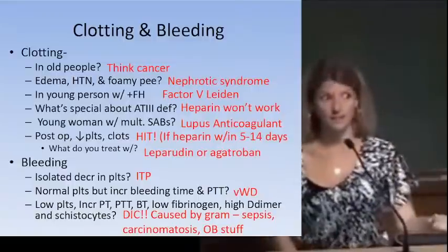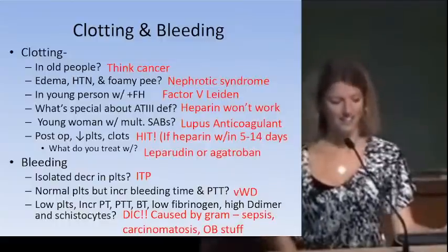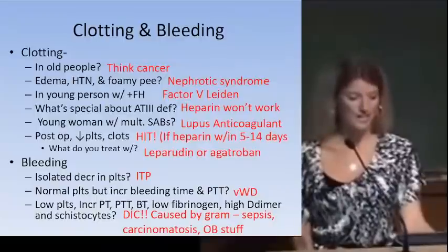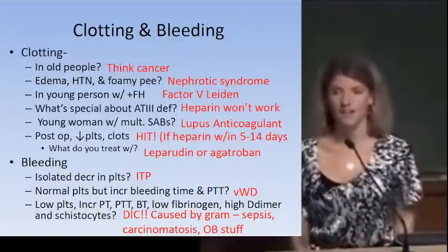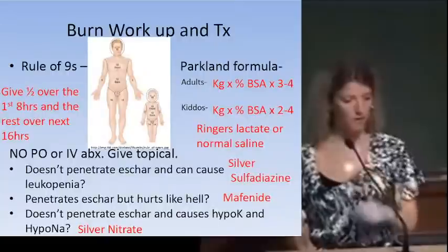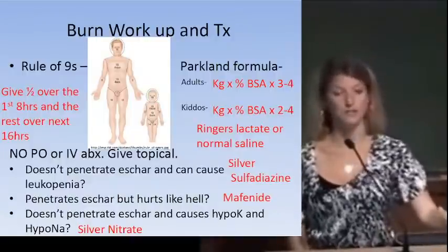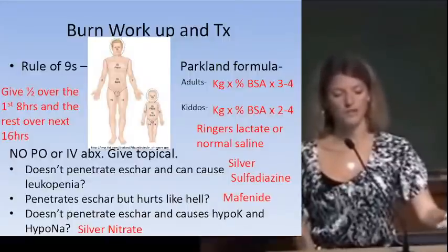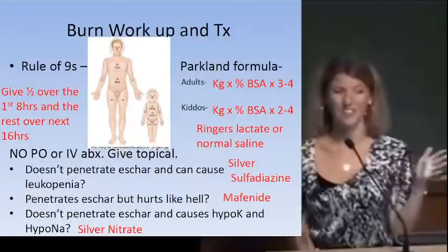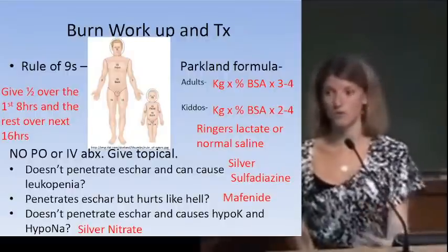For burns, remember the Rule of Nines and how it differs between adults and children. Use the Parkland formula for fluid resuscitation. Burn patients are susceptible to infection but we do not give IV or oral antibiotics — that breeds resistance. Instead, give topical antibiotics. The three main topical agents: silver sulfadiazine (does not penetrate eschar, can cause leukopenia), mafenide (does penetrate eschar but is very painful), and silver nitrate (does not penetrate eschar, watch for hypokalemia and hyponatremia).